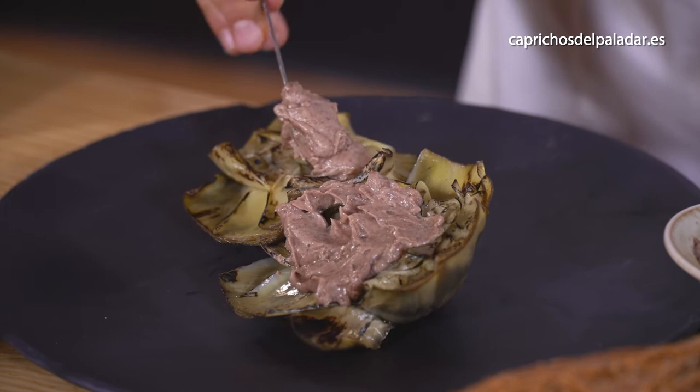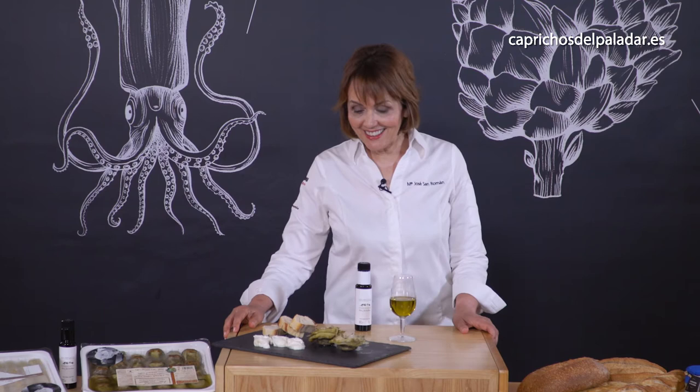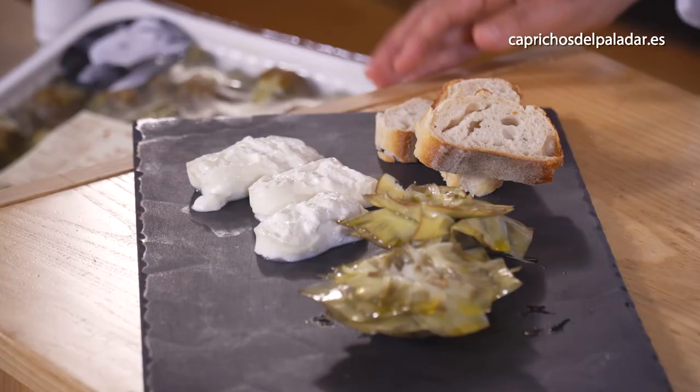We will cover the flowers, just cover them, and grill them. Simple as this. Just beautiful products.